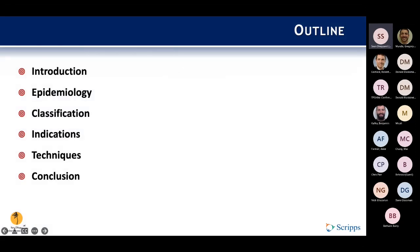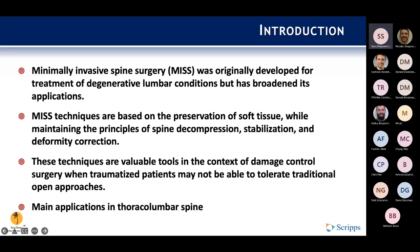So just a little outline: I'll go through an intro, epidemiology, some classification, indications for surgery, just kind of brush on techniques, and then conclusion. Minimally invasive spine surgery, or MISS as I'll refer to it, was originally developed for treatment of degenerative lumbar conditions, but it has broadened its applications as better technology has come out. The techniques are based on the preservation of soft tissue while maintaining principles of spine decompression, stabilization, and deformity correction.